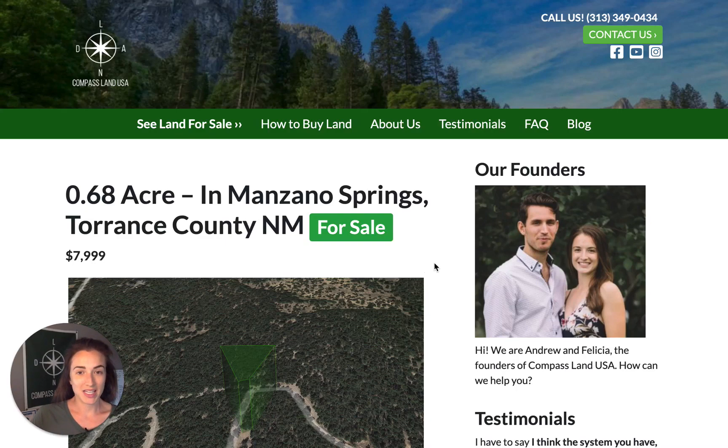Hi there, I'm Felicia from Compass Land USA, your go-to resource for great deals on rural and vacant land.